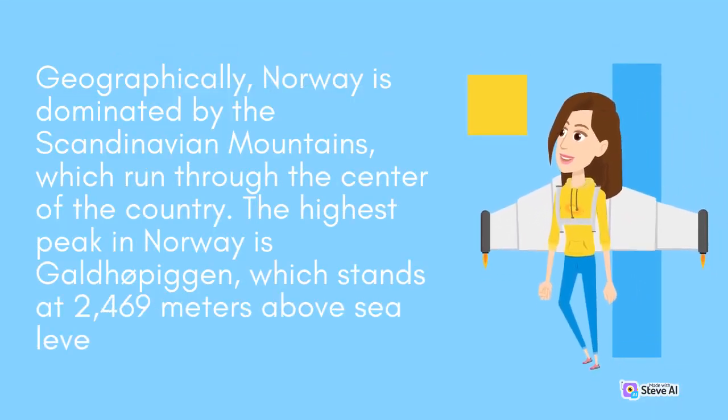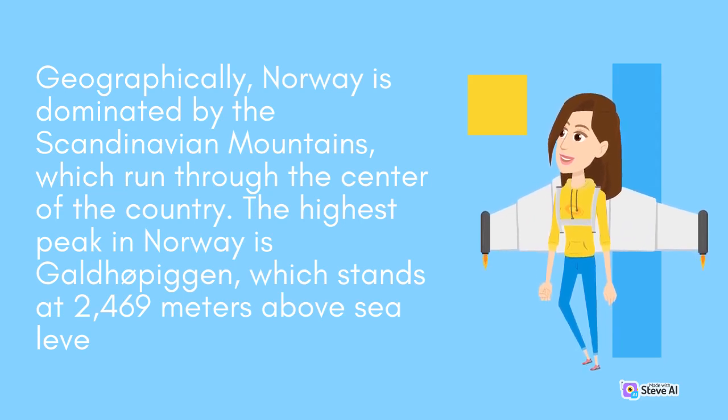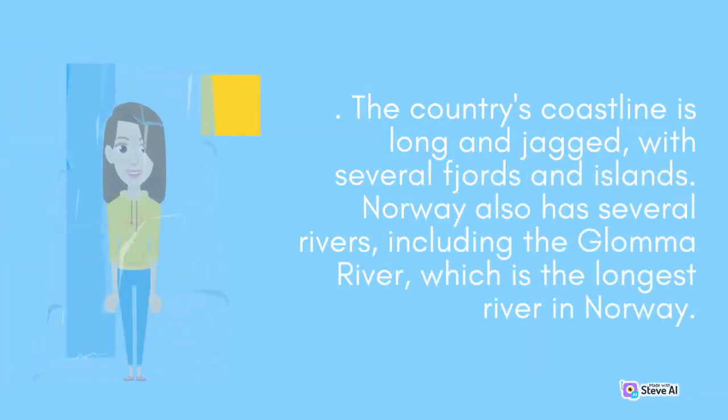Geographically, Norway is dominated by the Scandinavian Mountains, which run through the center of the country. The highest peak in Norway is Galdhøpiggen, which stands at 2,469 meters above sea level. The country's coastline is long and jagged, with several fjords and islands.